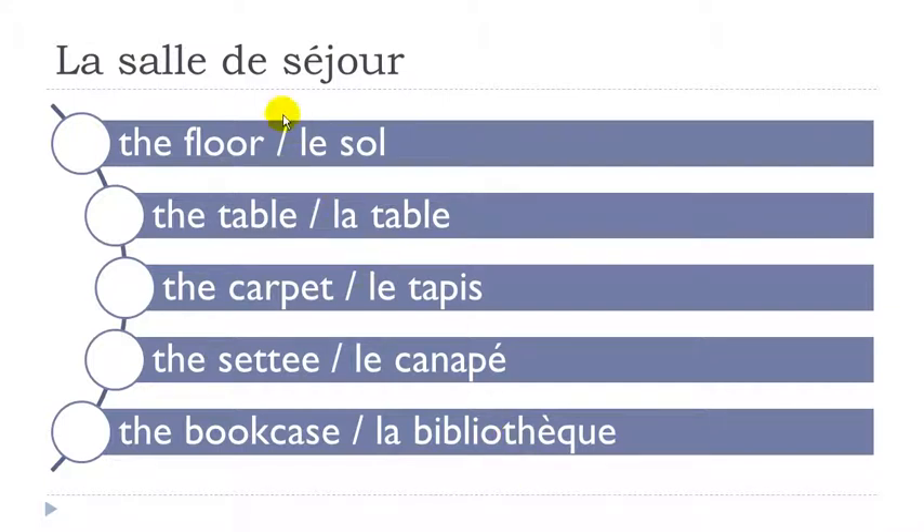One more time. Le sol. La table. Le tapis — remember the final S is not pronounced. Le tapis. Le canapé. La bibliothèque.